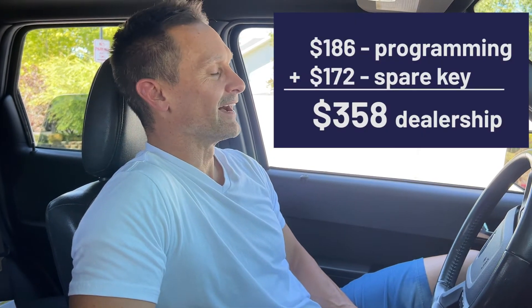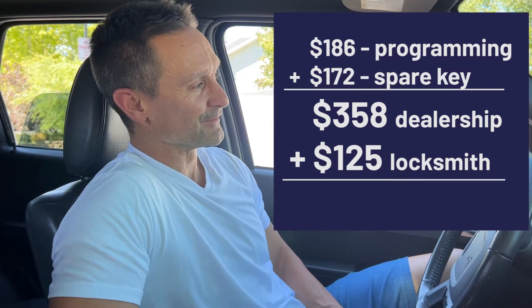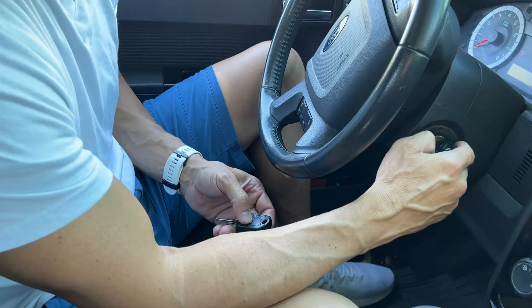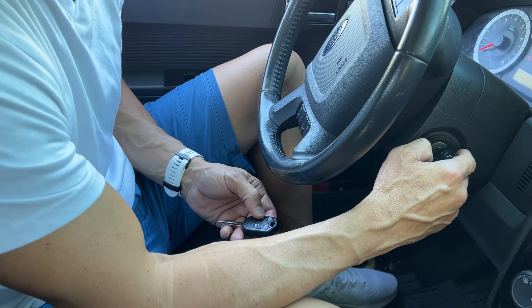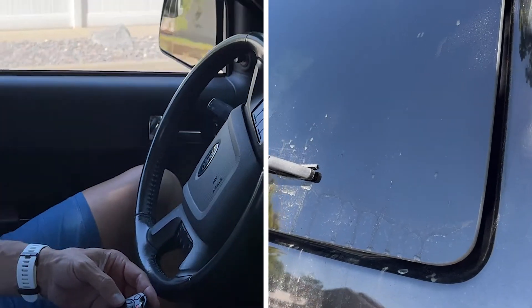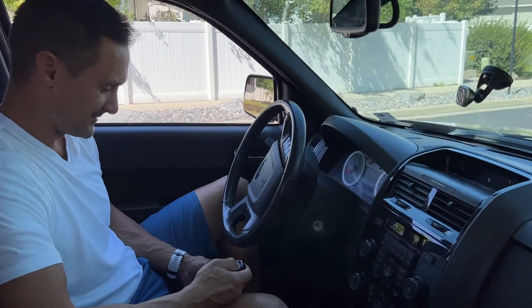Ouch — $185 for programming and $175 for a new key. It's been longer on hold than it's taking to make this key here. And when you add that to the $125 locksmith bill for five minutes of service, it's really expensive. Ouch. New key — there you go. Heard the lock cycle. Looks like celebration!